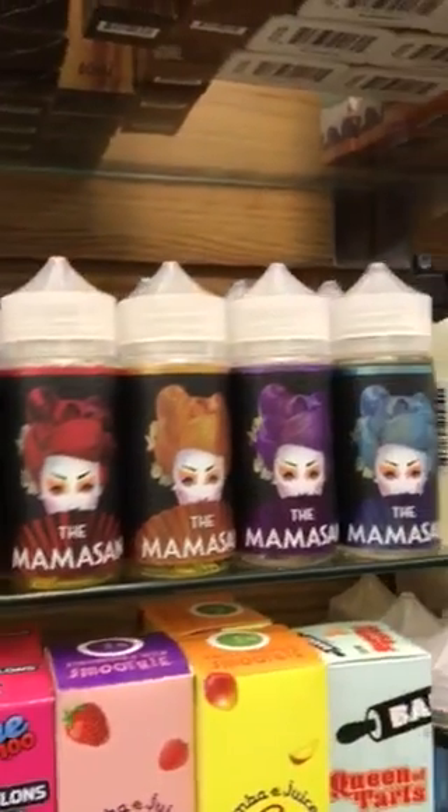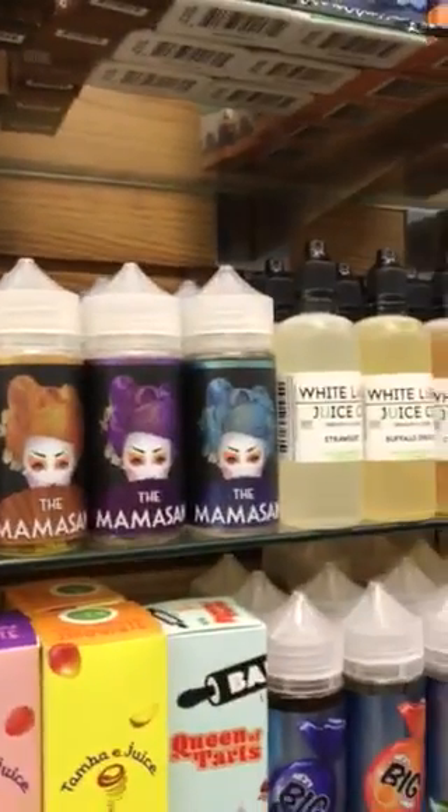Also Vape Heads is in. Mama Son is another one that we got in. We're pretty excited about that brand — it's been out for a while, we just haven't had it before.